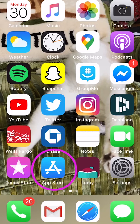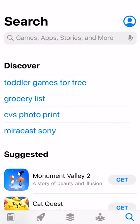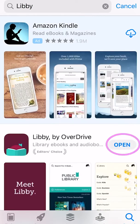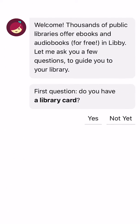Start by downloading the free Libby app from your device's app store, then tap Libby's icon to open. When you open Libby for the first time, she'll help you find your library.